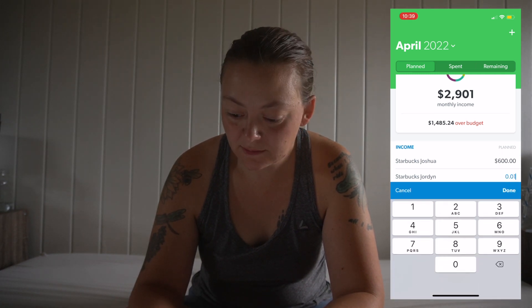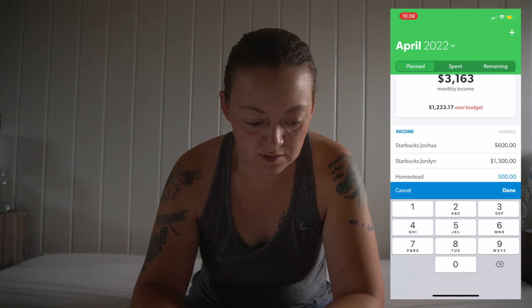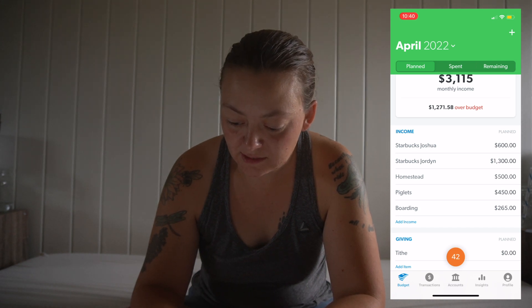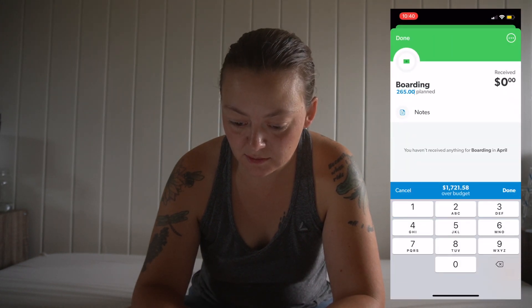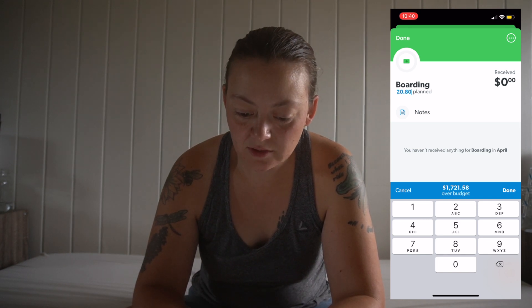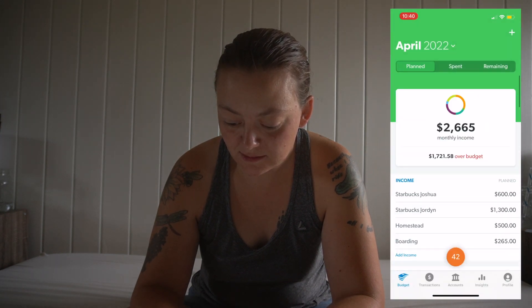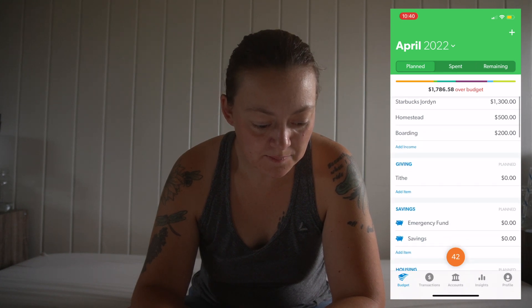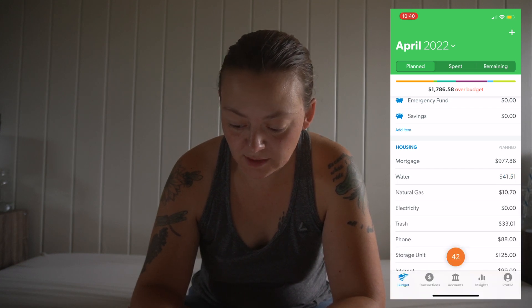We're going to do $500 on the homestead for income. I am boarding a couple of dogs, so that's going to be $200 for boarding. Mortgage payment is the same. Water was $41.51. Gas is the same. Electricity this month is $182.01.